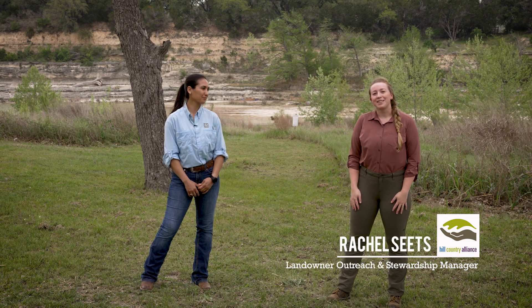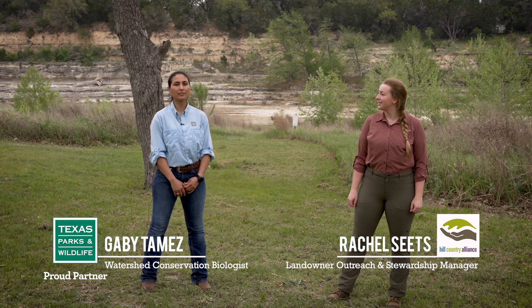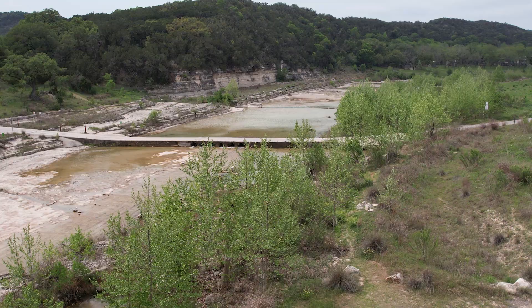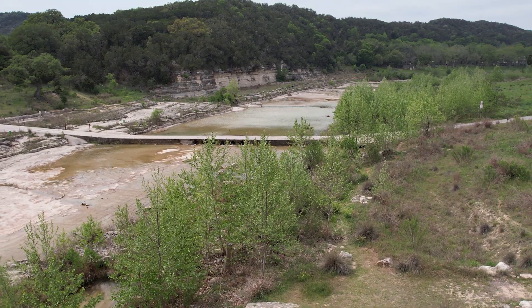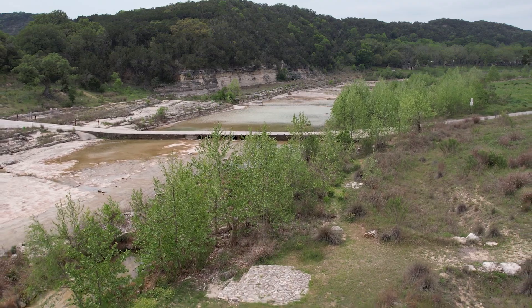Hi, I'm Rachel Seetz. I'm the Landowner Outreach and Stewardship Manager for the Hill Country Alliance. And I'm Gabby Temez with Texas Parks and Wildlife Inland Fisheries. We've brought you out here today to the beautiful Blanco River to talk about a simple and widely used land stewardship practice called grow zones.